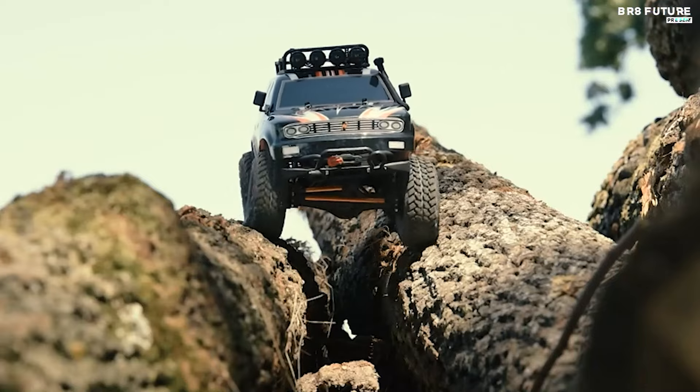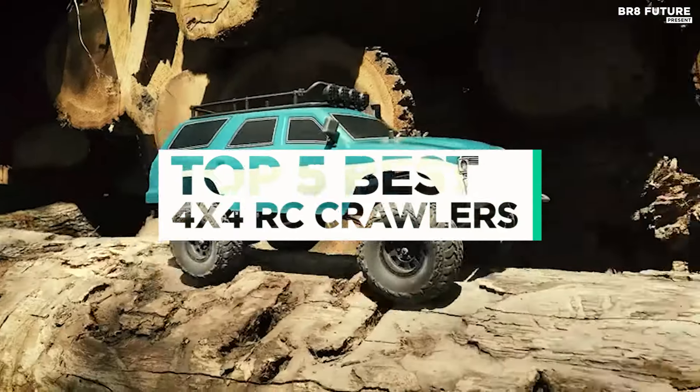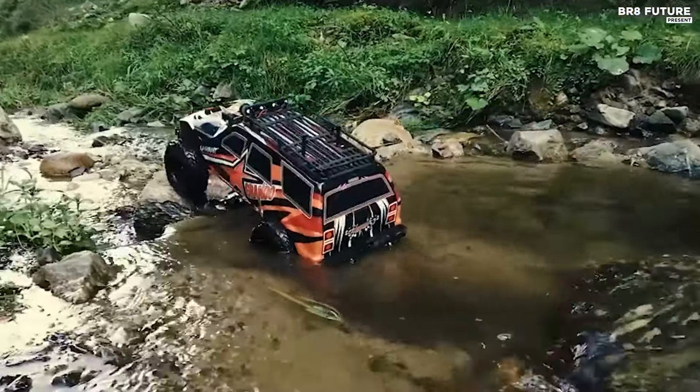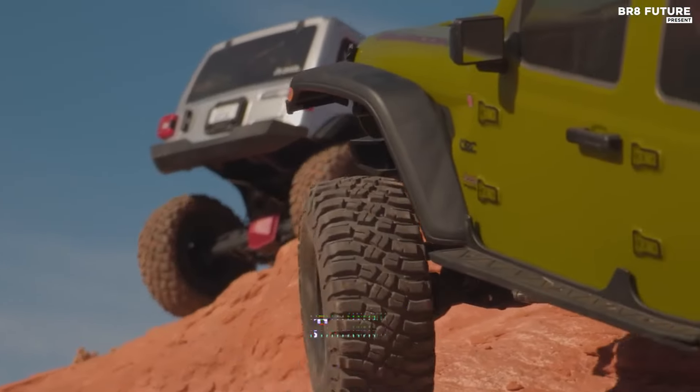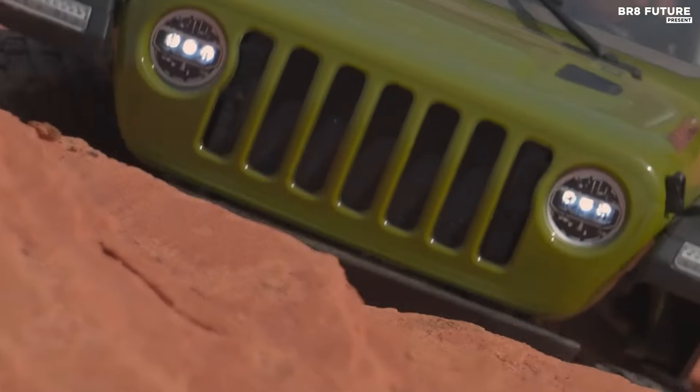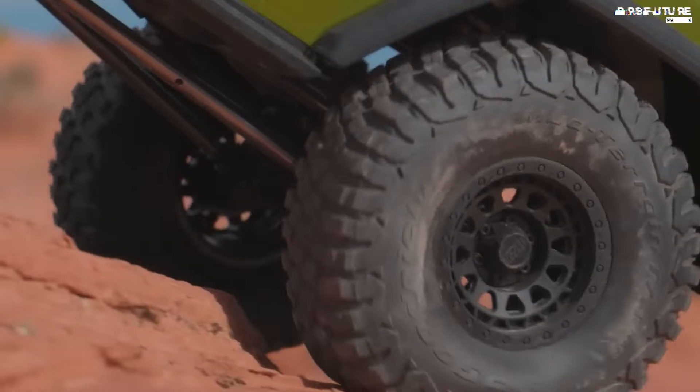And that's where our guide to the top 5 best 4x4 RC crawlers you can buy for this year comes in. As always, all the links to products you'll find in the description below, and let us know in the comments which toys and games topic you'd like to see in our next videos.